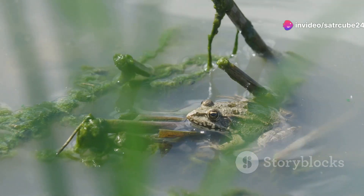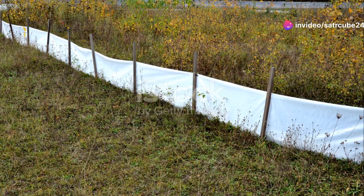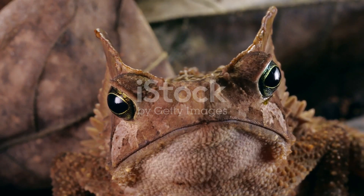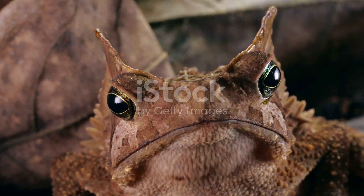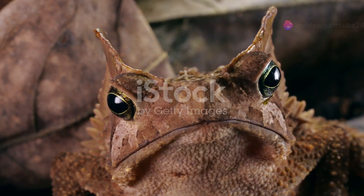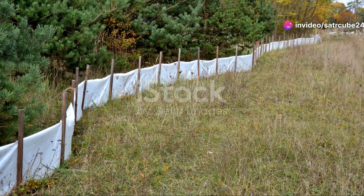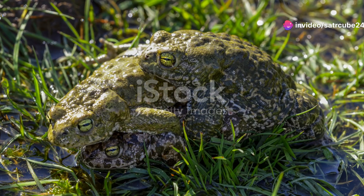Next, we have the common frog. Unlike their tree-dwelling cousins, these are more ground-oriented. Found in ponds and slow-moving streams, they have a knack for blending into their surroundings with their mottled brown skin. During spring, you can witness their spectacular breeding gatherings, a true testament to nature's wonders.